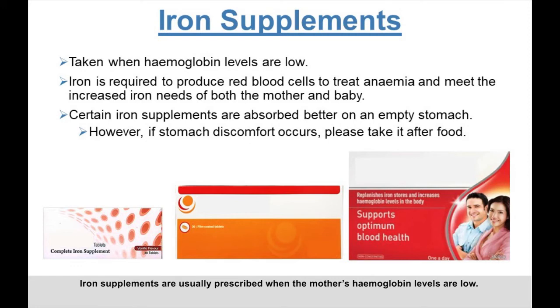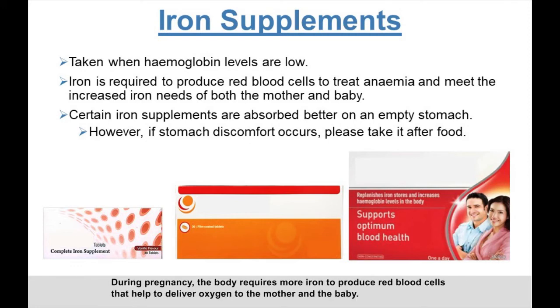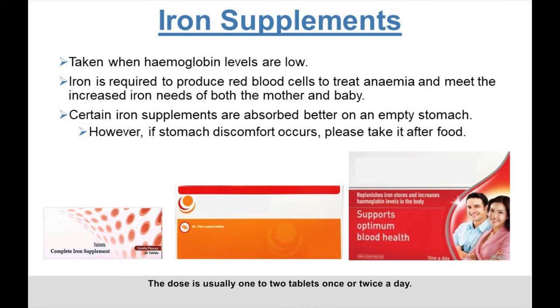Iron supplements are usually prescribed when the mother's hemoglobin levels are low. During pregnancy, the body requires more iron to produce red blood cells that help deliver oxygen to the mother and the baby. The dose is usually one to two tablets once or twice a day. Certain iron supplements are better absorbed on an empty stomach — please refer to the medication label for specific instructions. However, if stomach discomfort occurs, you may take it after food.